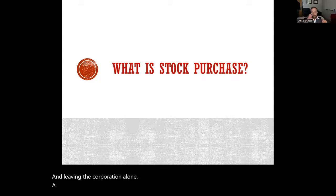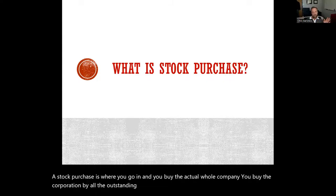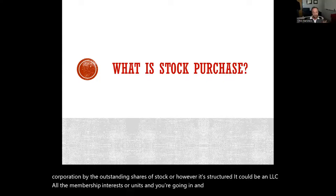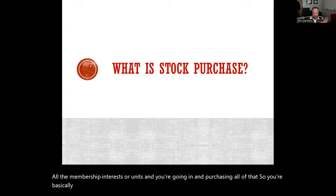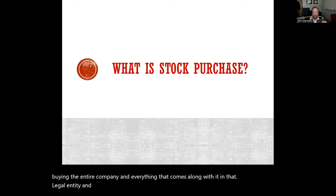A stock purchase is where you go in and buy the actual whole company. You buy the corporation by purchasing all the outstanding shares of stock, or however it's structured — it could be an LLC with membership interests or units. You're basically buying the actual entity itself, the entire company and everything that comes along with it in that legal entity: corporation, LLC, or limited partnership.